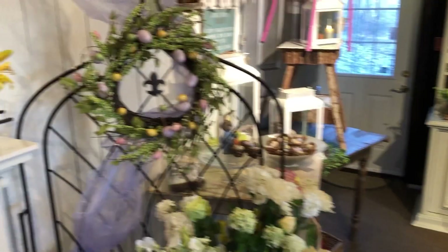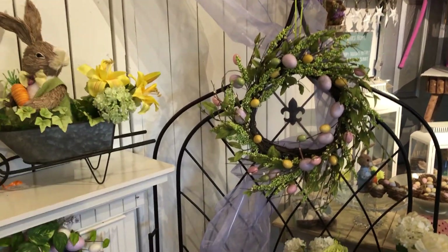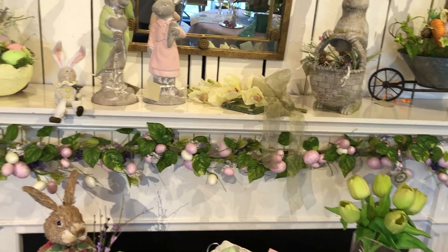Flowers everywhere — everlastings, I believe they're called. Easter egg wreaths — so cheerful! Not just to be used as a wreath, but they can be used to sit a cake plate in when you do your Easter goodies.